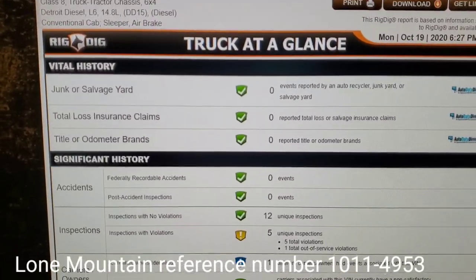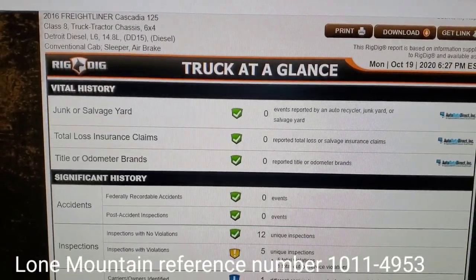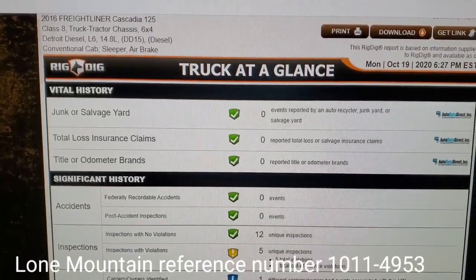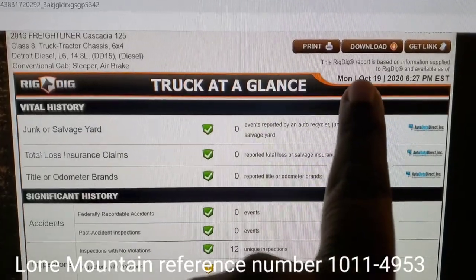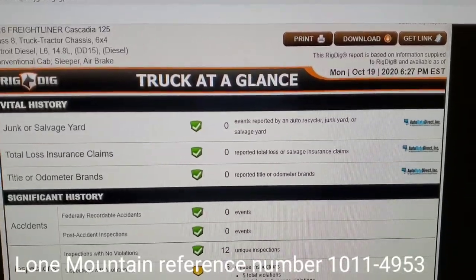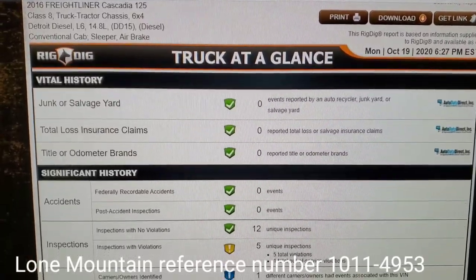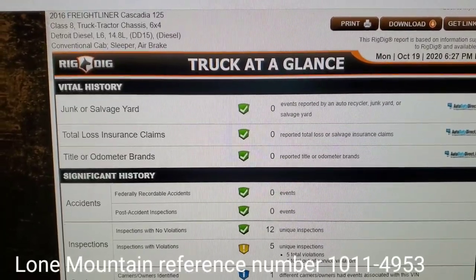So right here, what's gonna happen is once you go to Lone Mountain, get approved and everything, they're gonna give you a truck they have available. You put your down payment, they're gonna give you the VIN number. And when you get the VIN number — I did this on October 19th at 6:27 PM — once you get the VIN number, you can come over here to RigDig and put your VIN number in.